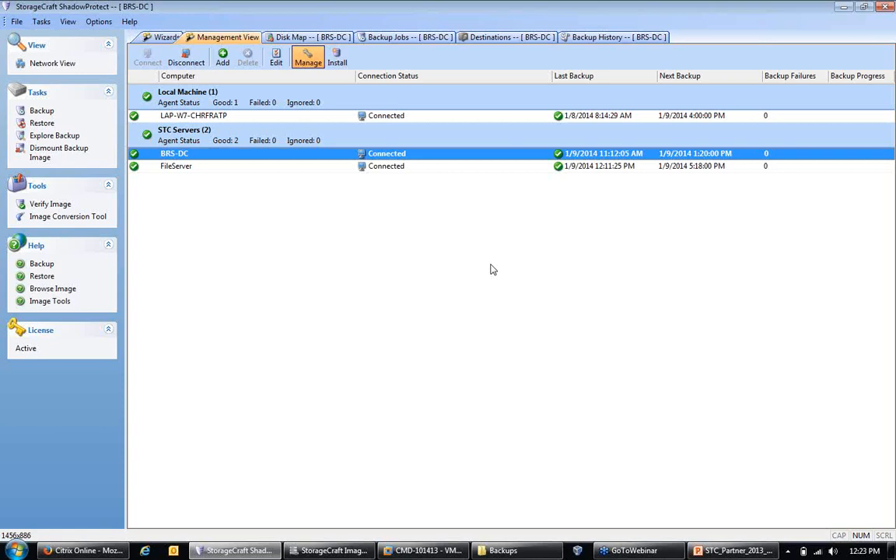For Exchange and SQL servers, specifically SQL in standard or full recovery mode, we recommend running a SQL maintenance plan daily. This flushes queued transactions and commits the SQL transaction logs. The volume where you store that SQL export may not need to be backed up with ShadowProtect, since those exports can be very large.